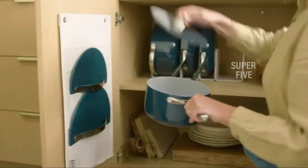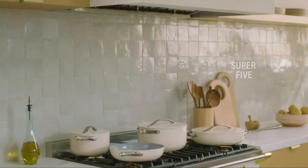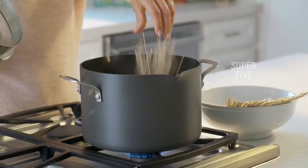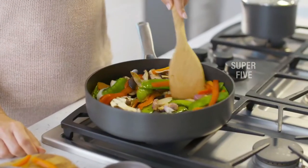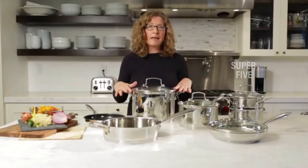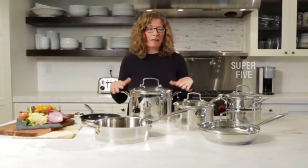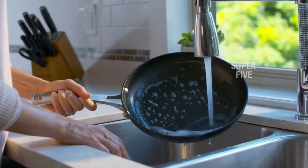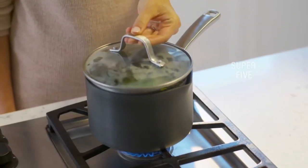With those considerations in mind, I chose the Simply Calphalon Hard Anodized Nonstick 10-piece cookware set as the best choice for cooking on glass cooktops, due to its classic design, sturdy construction, and affordability. Here's my list of the best cookware for glass stovetops, as well as information on what you need to consider when buying and how to protect your cookware and cooktop.